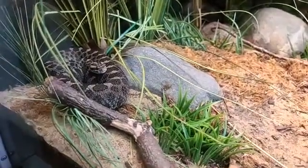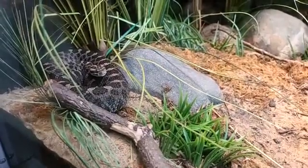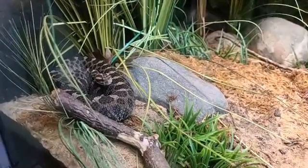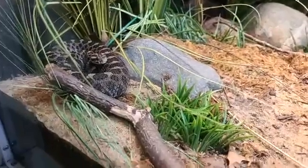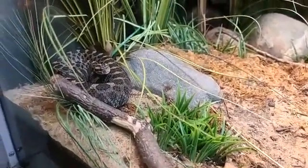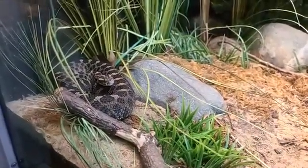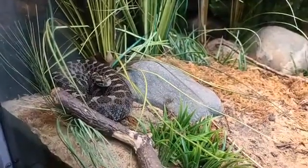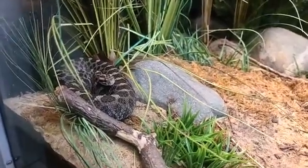How does that compare to what they eat here at the zoo? At the zoo we feed them rodents that we get in frozen, thaw them out, and feed them about once a week. How often would they eat in the wild? In the wild it'll really vary — if there's food right there they're not going to pass it up, so they might eat a couple times a week. But if food doesn't come by for a week or more they won't eat, so it really varies on food availability. They can fast for a little while, yes.